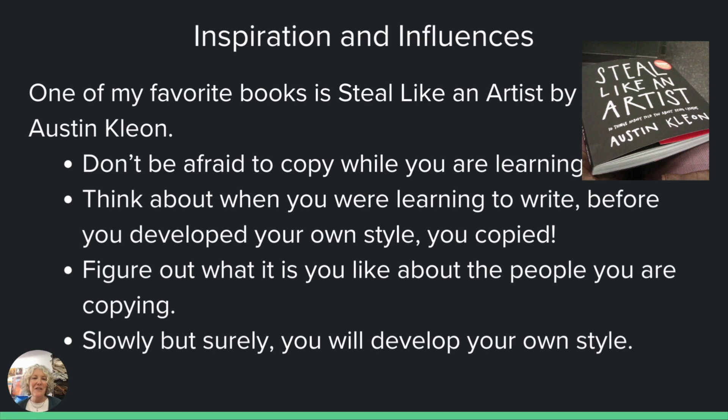One of my favorite books — this is sort of an inspiration more than an influence — is 'Steal Like an Artist.' If you haven't heard of it, you can get it at your library. The reason I'm sharing this with you is to give you a sense of freedom to simply copy somebody for a while. I know we all think, oh, an artist — I have to be original, and you're putting so much pressure on yourself that you can just freeze. It becomes debilitating, it becomes paralyzing.